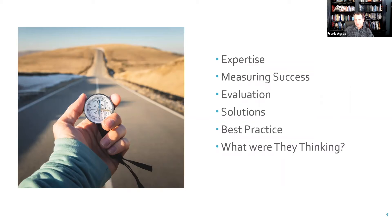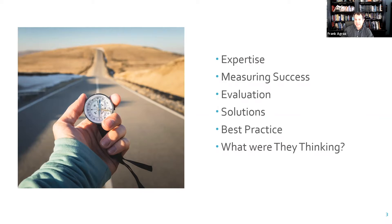We're going to talk about this whole world of lighting retrofits — it's about considerations, strategies, and solutions. We'll take you through how we work in the lighting retrofit world, go through expertise within our industry and the who's who, talk about success and what that means to our customers when they evaluate lighting retrofits, and look at the evaluation process itself to better understand the metrics and what's going to allow a customer to say yes.